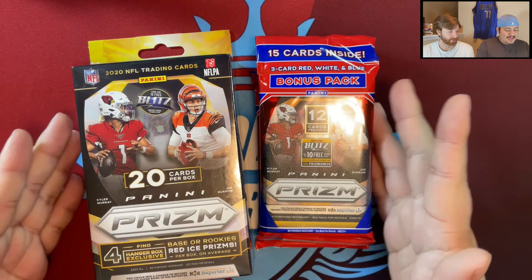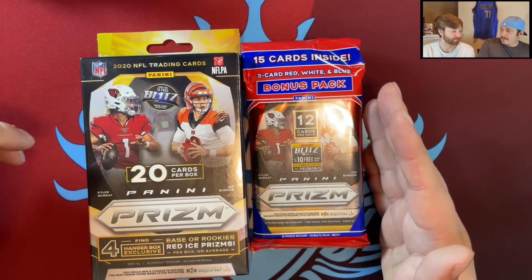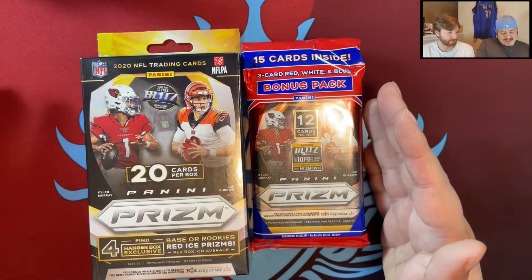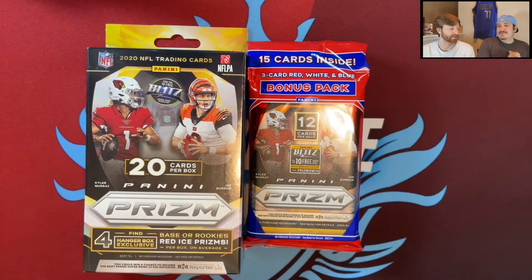We've got some Panini Prism Football 2020, looking for Joey B that you see on the box, Justin Herbert, Jalen Hurts, and whoever else we can find in here. We haven't ripped this yet on the channel, but we have ripped it — this was the first rip me and Steve did that kind of got us back into the hobby. We went to the mega box, ripped a mega box each, and we paid a pretty penny for that.